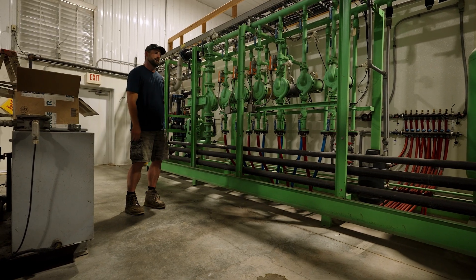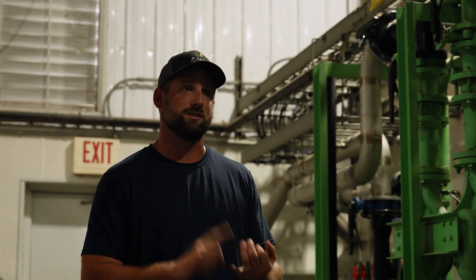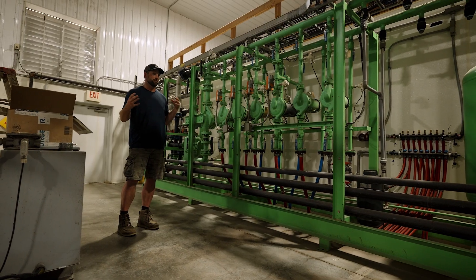One of our visions — if you ask what's next — is some sort of co-location, something that could use heat and electricity, where the synergies just tie together on one property.